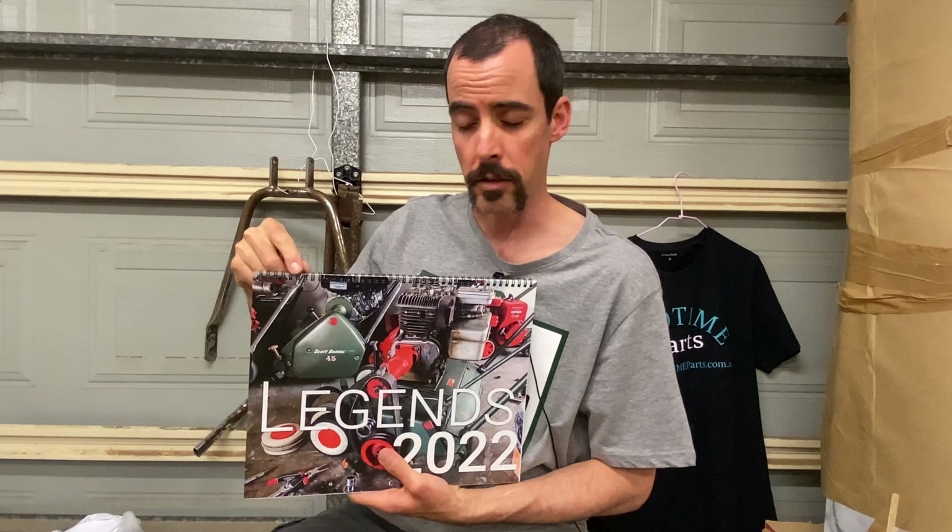That was intentional because I wanted to show off those pictures you guys sent through. It's got a nice little spiral binding, and the paper weight — you can't really tell from the video — but it's got a nice heavy feel to it. It's just quality paper and I'm pretty damn chuffed with this.